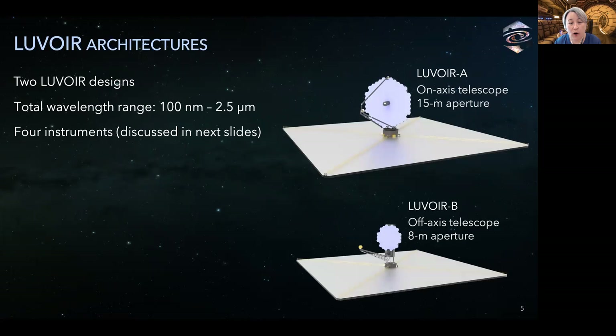Beginning with a high-level overview of LUVOIR, this is a concept for a powerful and flexible space telescope with very broad science capabilities. The LUVOIR team studied two distinct observatory designs: LUVOIR B at the bottom has a large 8-meter diameter primary mirror, and LUVOIR A at the top has a really large 15-meter mirror. Both have segmented primary mirrors, but LUVOIR B has an unobscured off-axis telescope to improve its performance for exoplanet science. Four candidate instruments provide imaging and spectroscopy over a total wavelength range from the far UV to the near-infrared.